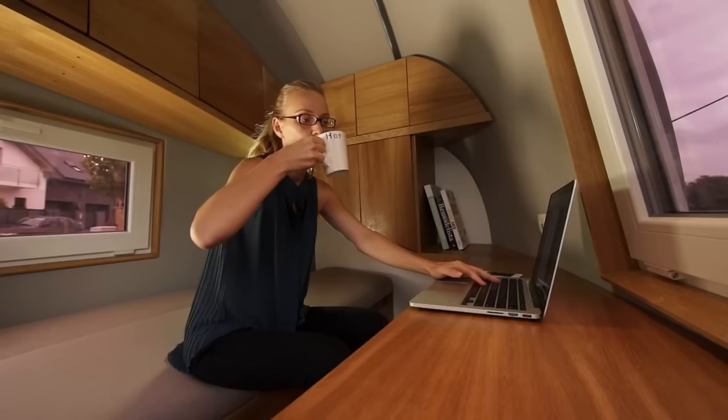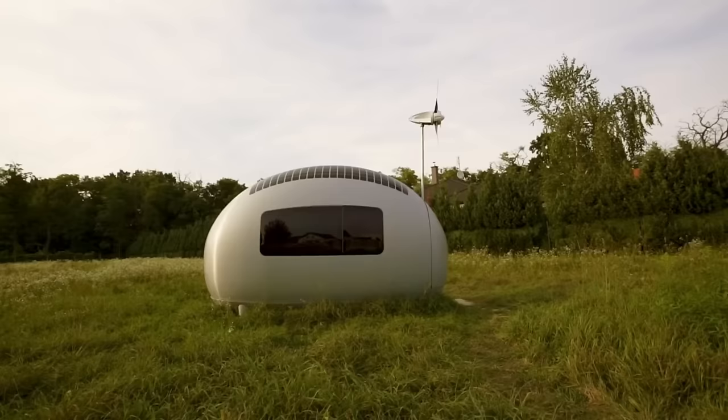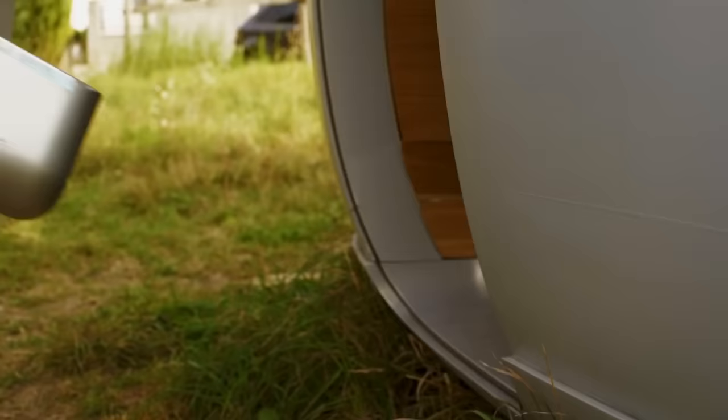The space has a kitchenette, bathroom with a shower and a toilet, a desk, a storage area, a foldable bed, and enough room to accommodate one or two persons.